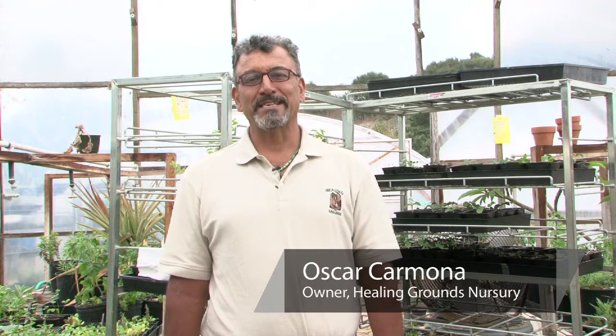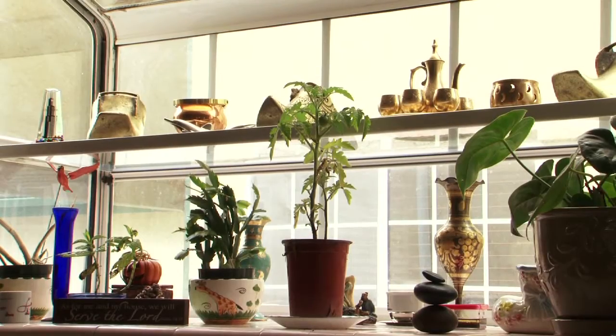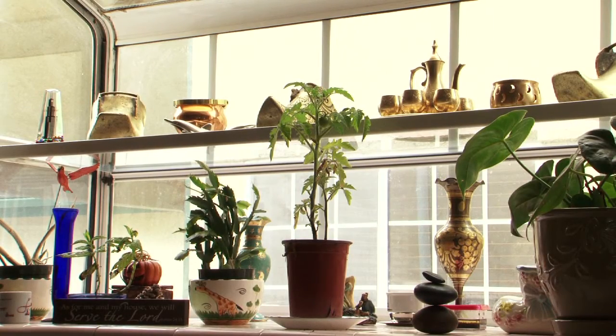This is Oscar Carmona from Healing Grounds Biodynamic Nursery located in Goleta, California, and I'd like to talk to you about tips for caring for your houseplants. There are basically four things that you need to consider for optimum health for plants indoors.